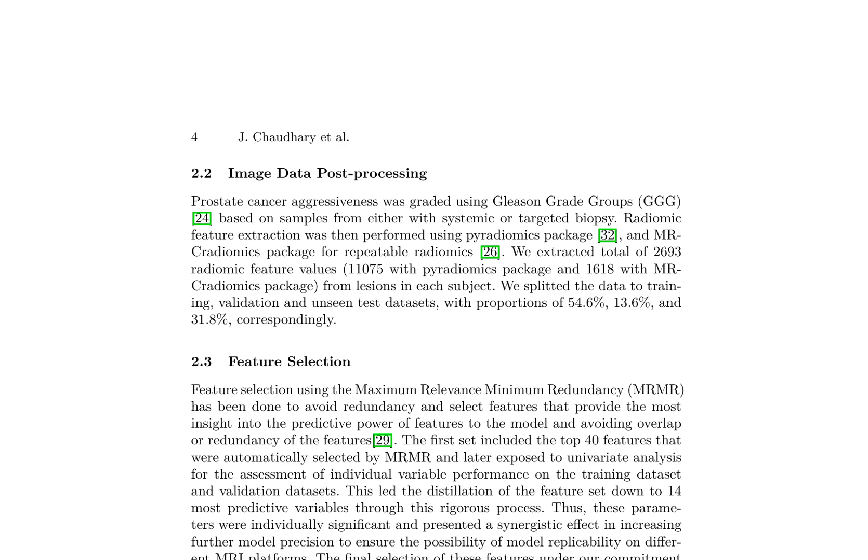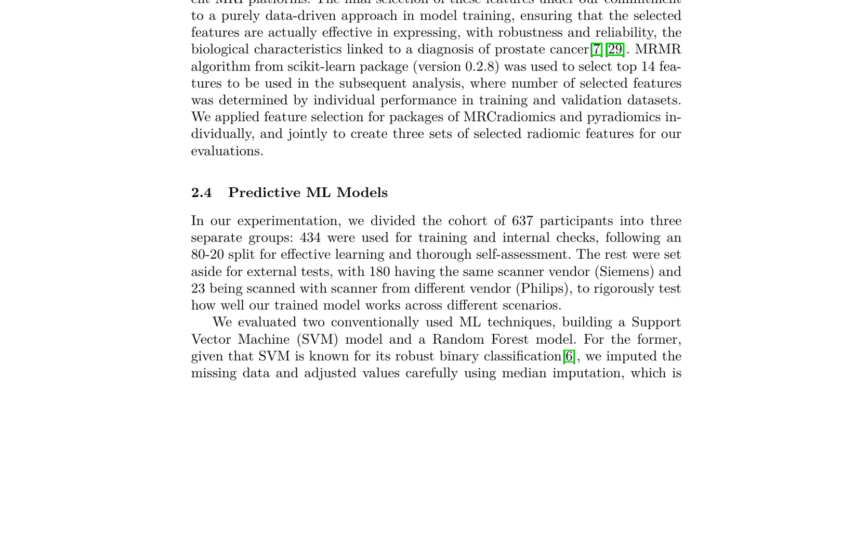The data is split into training, validation, and unseen test datasets with proportions of 54.6%, 13.6%, and 31.8%, respectively. Feature selection is conducted using the MRMR algorithm to eliminate redundancy and identify features with high predictive power. This process selects the top 40 features, subjected to univariate analysis, from which the 14 most predictive variables are selected, exhibiting individual significance and a synergistic effect in increasing model precision. The selection process is applied separately to MRCradiomics and Pyradiomics packages, as well as jointly, resulting in three sets of selected radiomic features.